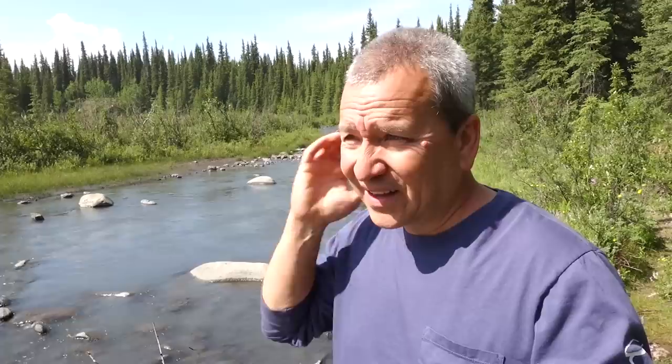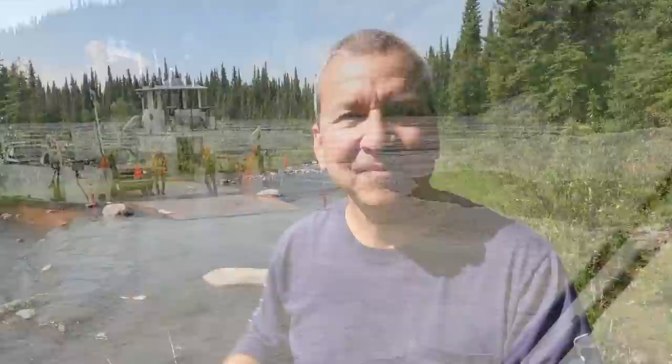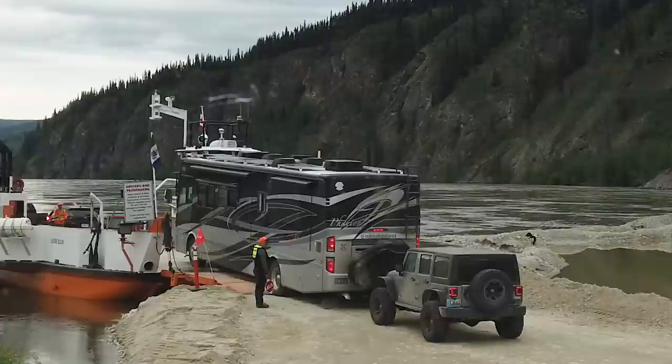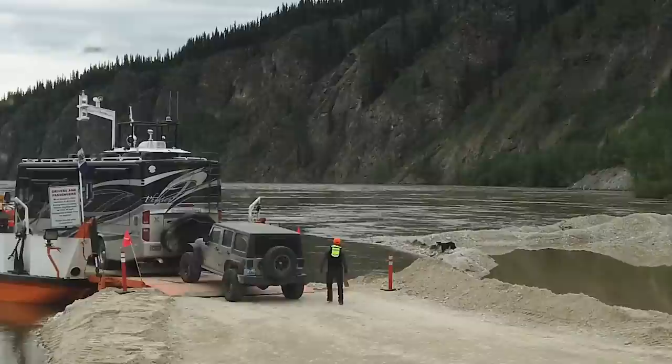We weren't really sure how that was going to work. The Yukon River is flowing really fast at this point because there's a lot of snow melt and the river's running pretty high. We noticed during our time there that they're constantly backfilling this loading area to account for the rising level of the river. They had this little eddy area — a calmer spot on the bank — and that's where the ferry would pull in. They wouldn't throw a line on the shore or anything.